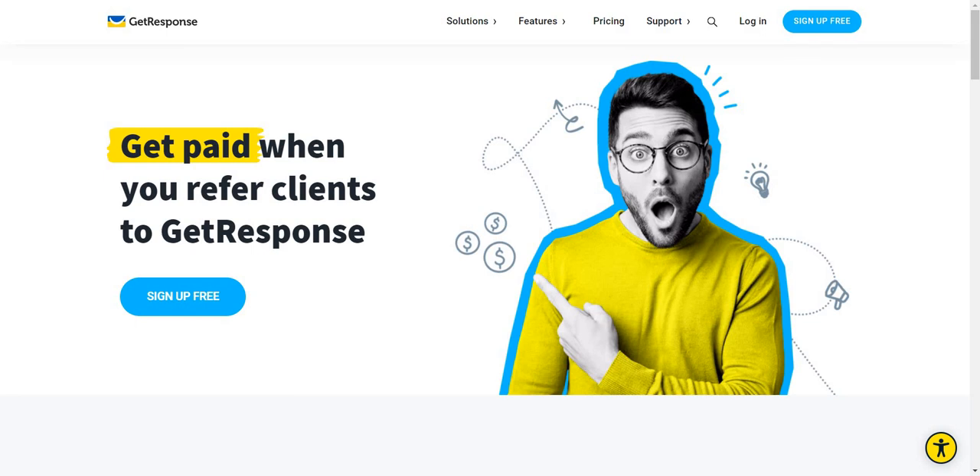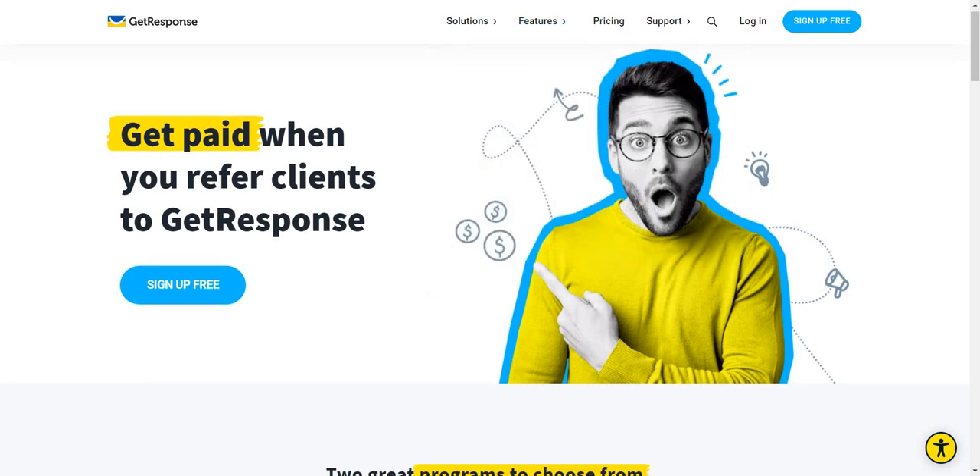There are certainly some interesting perks when it comes to the GetResponse affiliate program, and I'm going to be talking to you about those right now. First and foremost, it is free to sign up, and you can get paid when you refer clients to GetResponse.